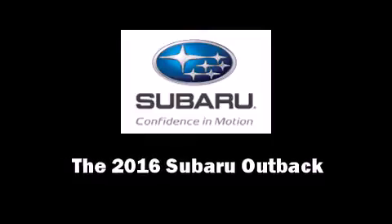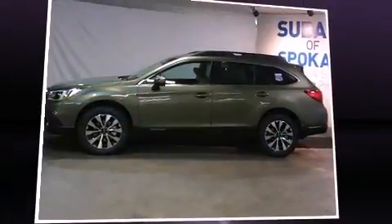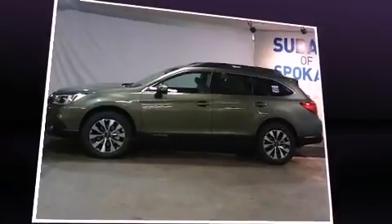The 2016 Subaru Outback. This four-door, five-passenger wagon provides a satisfying ride for all passengers.